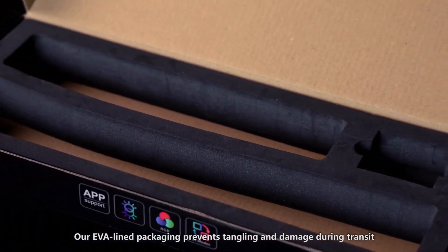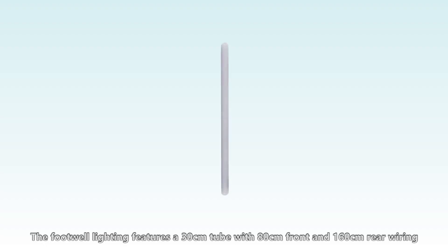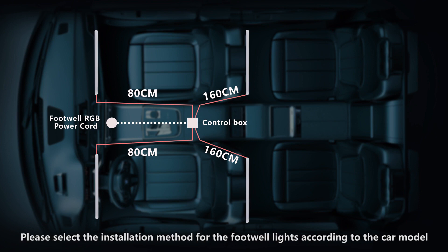Our EVA line packaging prevents tangling and damage during transit, starting your quality experience from the moment of unboxing. The footwell lighting features a 30 cm tube with 80 cm front and 160 cm rear wiring, ensuring easy installation and a perfect match for your car's foot space. Please select the installation method according to your car model depth.